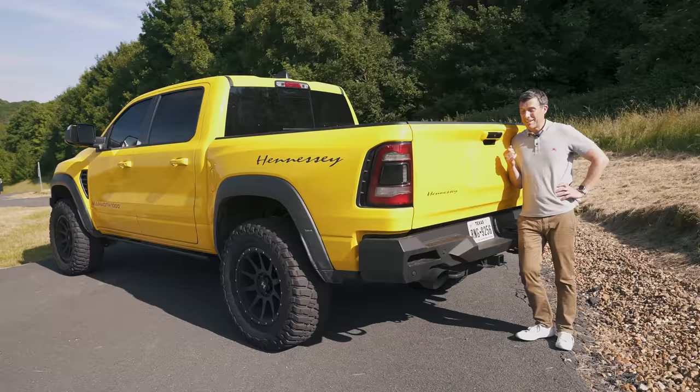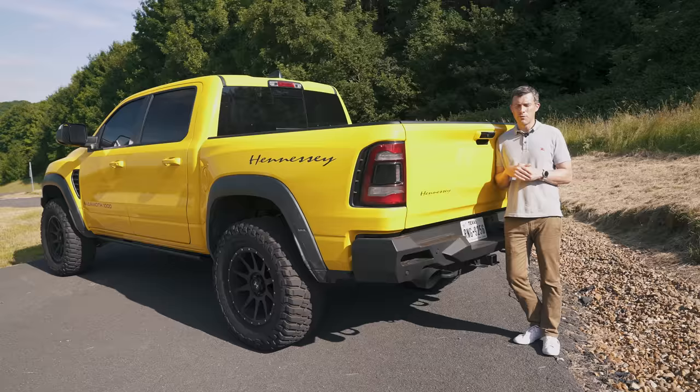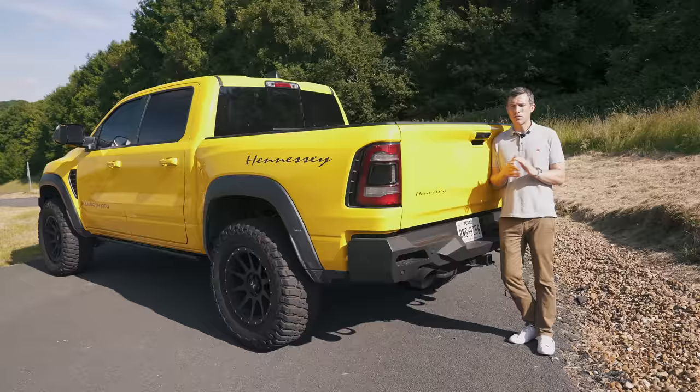If you're thinking about selling your car and want to make sure you get a great price, click on the pop-out button or follow the link in the description to get a Car Wow valuation. Just upload some photos and our dealers will bid on your car — dead easy and completely free. If you want to do it at a later date, just Google 'Help Me Car Wow' and me and my team will help you get a great price for the car you're trying to sell.